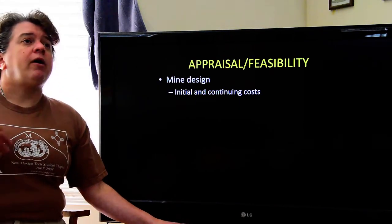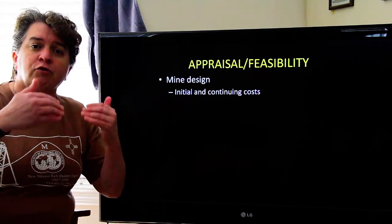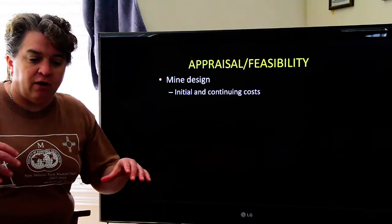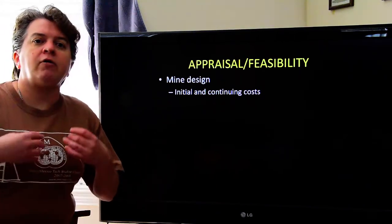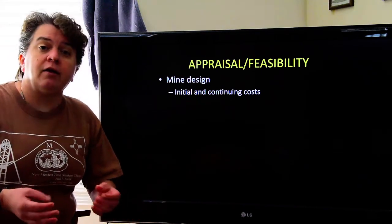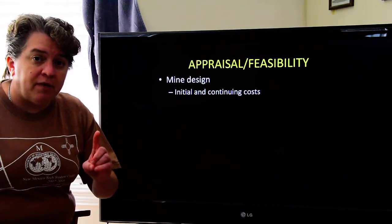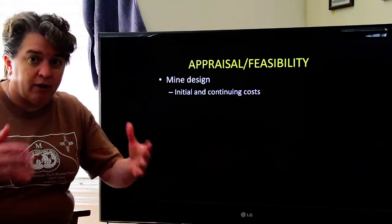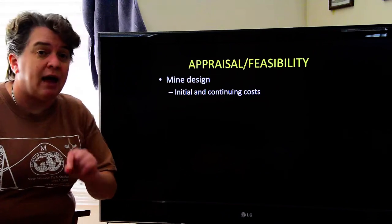After all of this, we come up with a three-dimensional view of an ore deposit. The exploration geologist will calculate how much ore is in the ground, how rich the ore is, and figure out what its value would be. But then we have to think about costs — we know how much money we could earn extracting this ore deposit, but we have to think about a few other things before deciding if it's going to be economic.